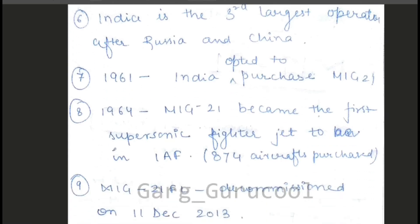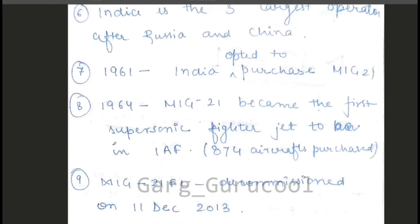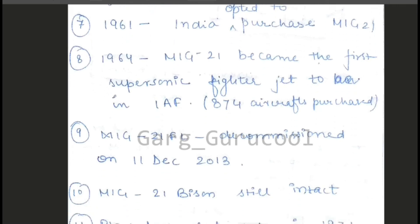The seventh point is the history. In 1961, India opted to purchase MiG-21. In 1964, MiG-21 became the first supersonic fighter jet to be inducted in the IAF, and 74 aircraft were purchased at that time.